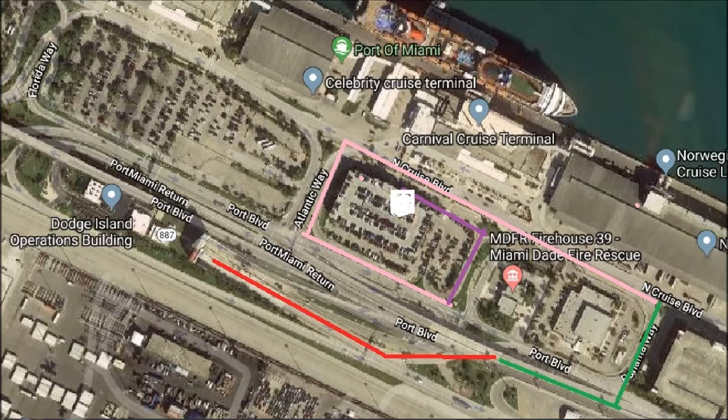You go along Port Boulevard and you make the first left at Panama Way. Then there's no other streets, but you hit North Cruise Boulevard, which is a pink line on my map. You double back on that pink line, staying in the left lane, until you reach Atlantic Way, which is on the edge of the parking garage.